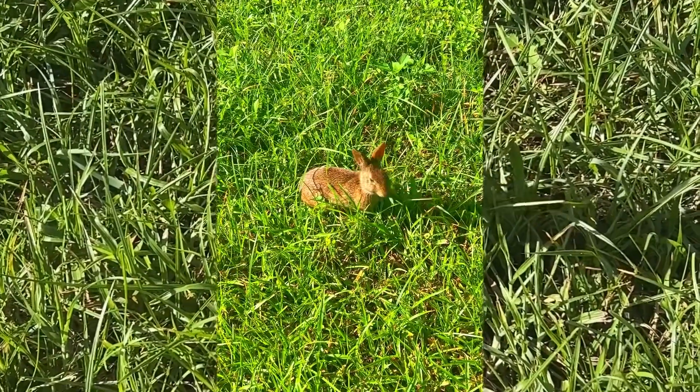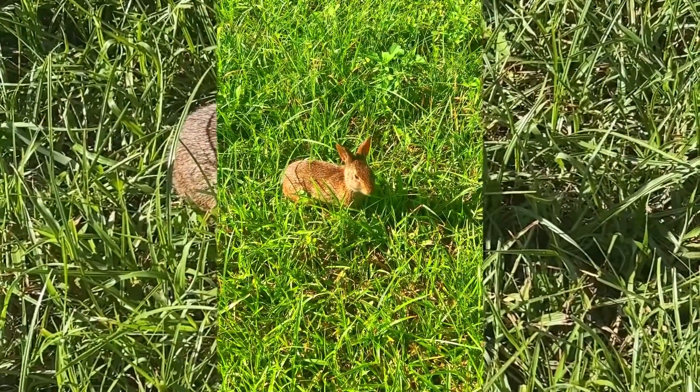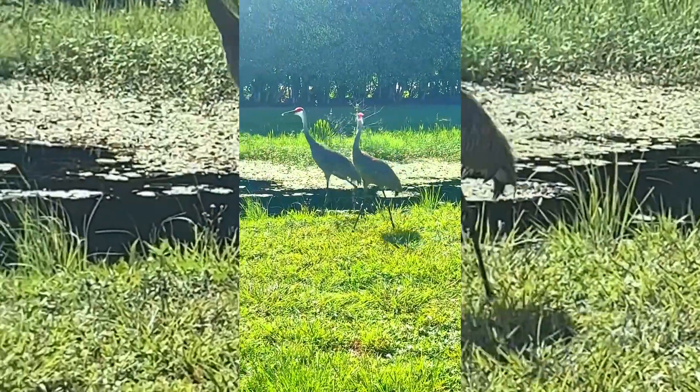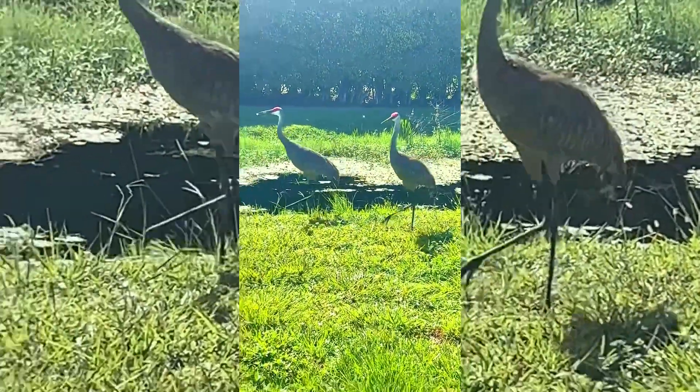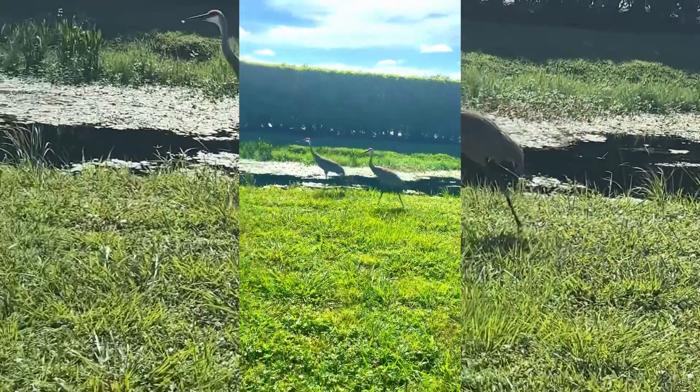It is not moving — it doesn't care about me at all. Some of the wild animals are very used to being stared at by visitors. These sandhill cranes are very friendly, so much so it's actually illegal to feed them.